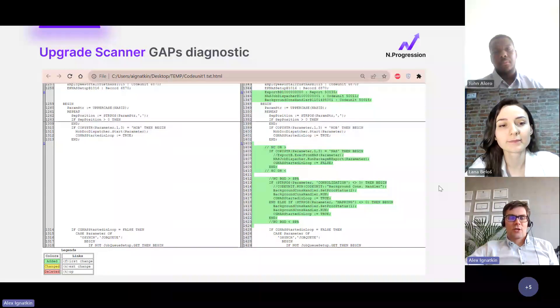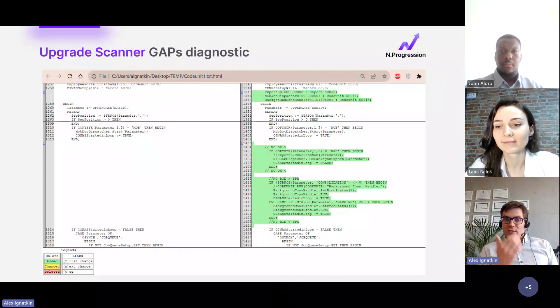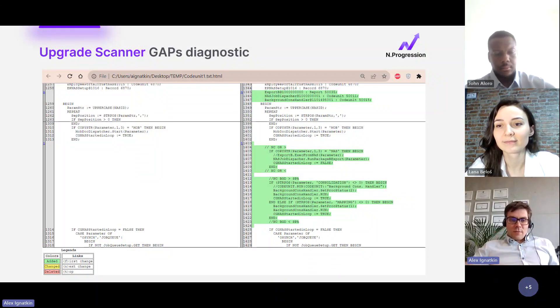One outcome from the diagnostic stage is a gaps diagnostic. To do this, we compare all objects from a customer's database with a reference database — a standard Microsoft database without any customization. When we compare objects, we find all the gaps and calculate costs based on this customization found directly in the database. We can find all customization even if it's not well documented, simply by comparing the two databases.